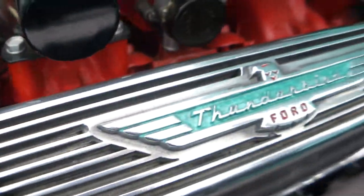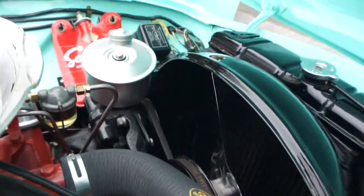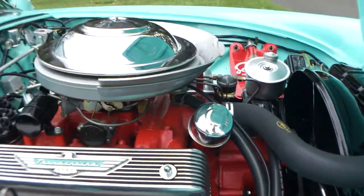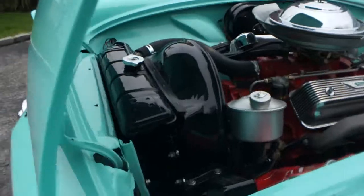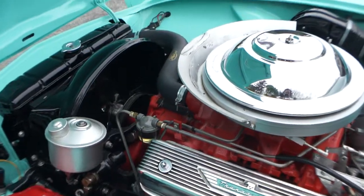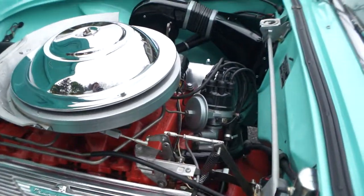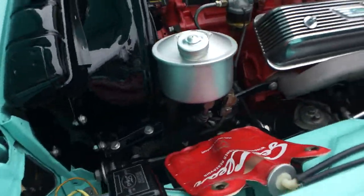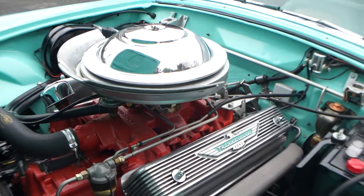Guys, if you're looking for a Thunderbird, this is it. Multiple award winner, right John? Yes, it is. Let's fire it up. All the emblems and everything are crispy, like brand new.